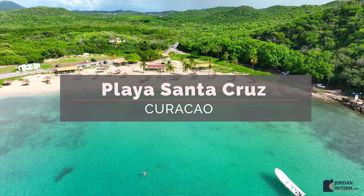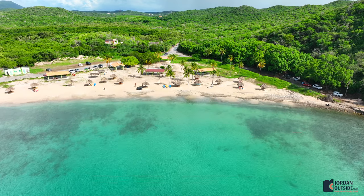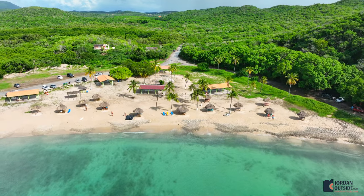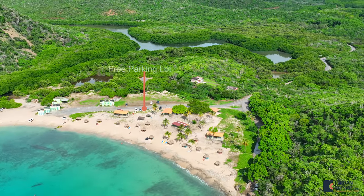Playa Santa Cruz is a beautiful beach located on the northwest side of Curacao. It's got covered pavilions and all these little huts with picnic tables — just a beautiful beach to go swimming and snorkeling and to hang out for the day.